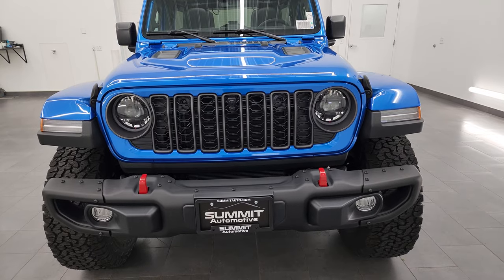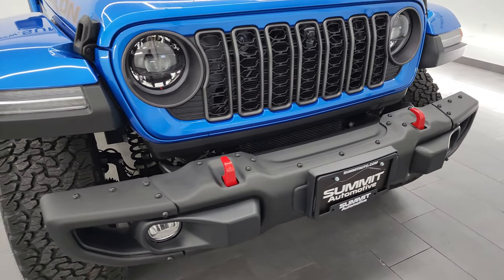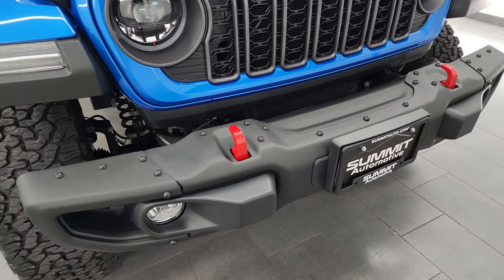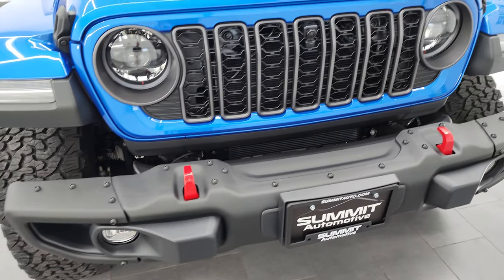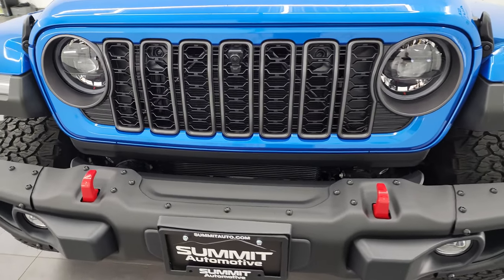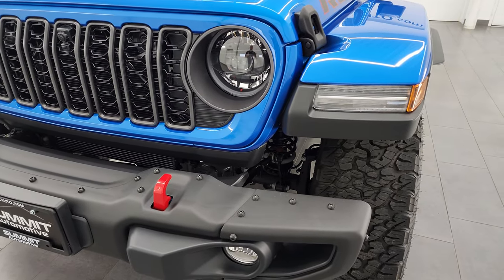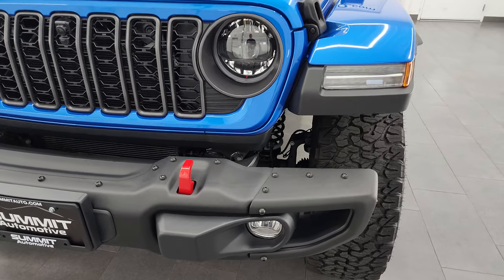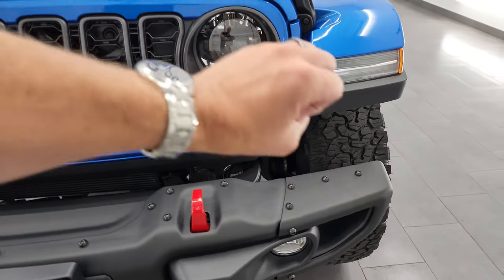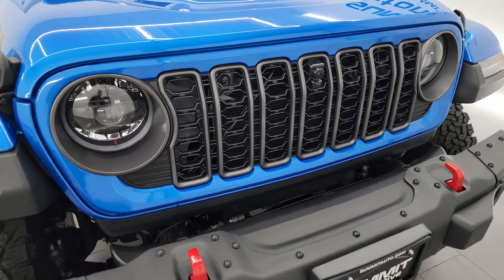Starting off in the front, you can see the Rubicon X package gives you these steel bumpers with removable sides. This one also has the LED headlamps, new for 2024. All trim levels are going to come standard with the LED headlamps except the Sport and Sport S package. So you get LED fog lamps, running lights, and headlights.